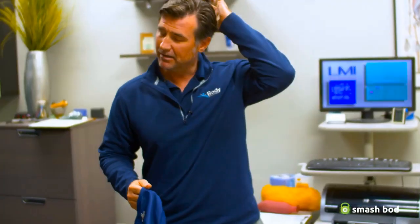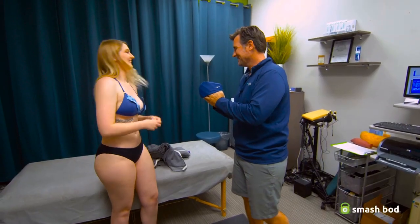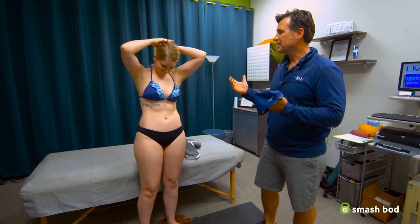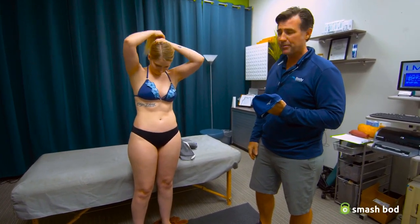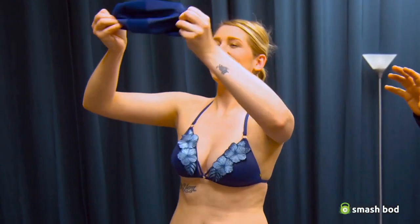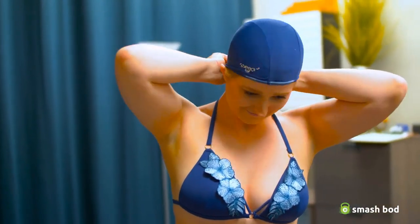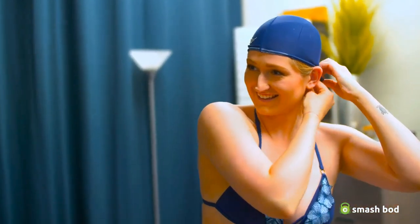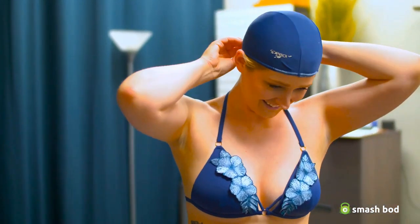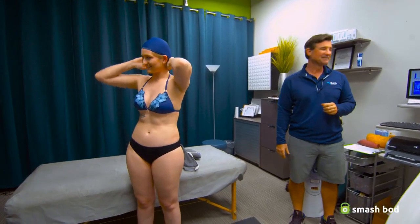One other thing that's critical is that we account for hair, especially on the head. So I need you to gather up all your hair and put it in this cap. Hair takes up space — it does affect the measurement — so we always want to make sure we've got that cap on. How do I look? Do I look like a swimmer? Like Michael Phelps? You go from fitness girl to swimmer just like that!